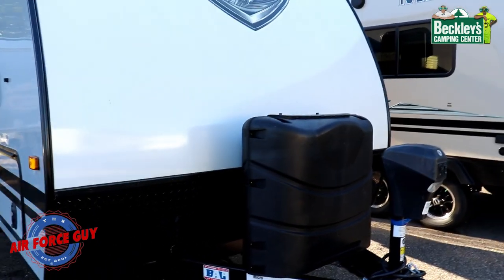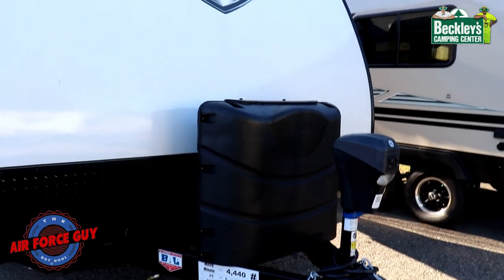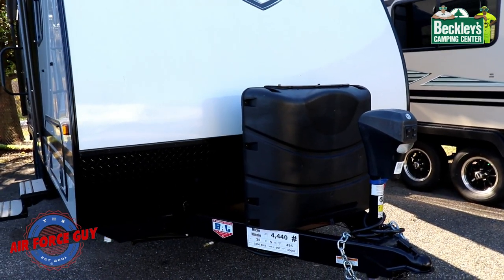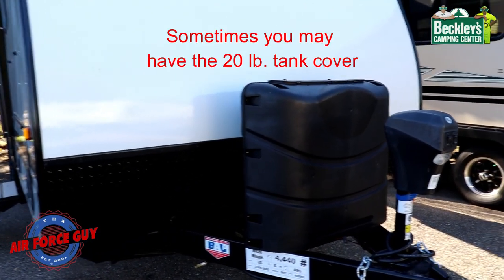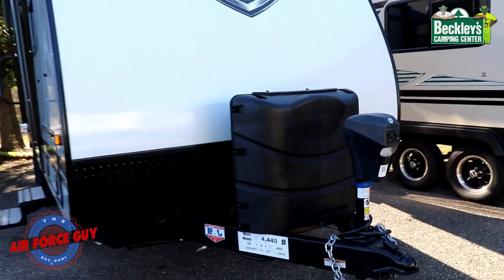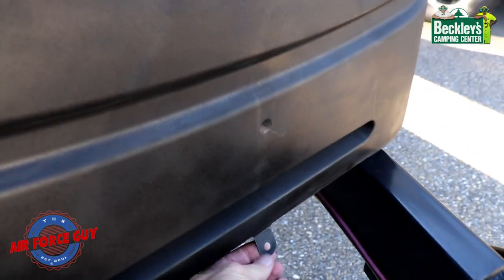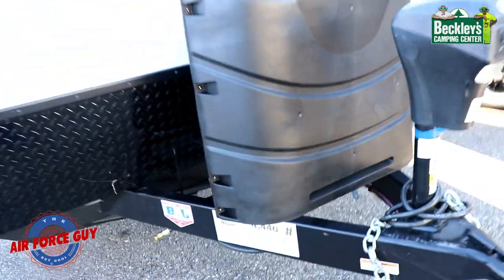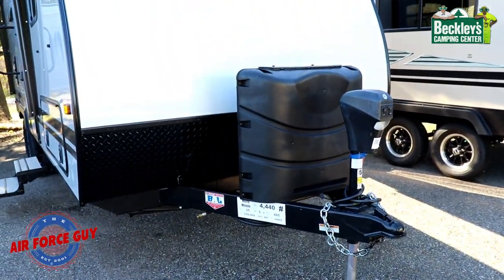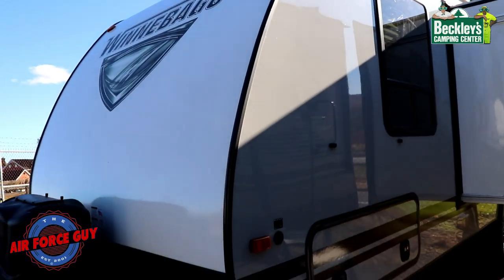What I love about what Winnebago does is they give you 30-pound tank covers even though the tanks are 20-pound. In the event you want to upgrade to 30-pound tanks, you don't have to buy a new cover. Just be sure to use that bungee cord to hook the cover on so it doesn't blow off as you're driving down the road.